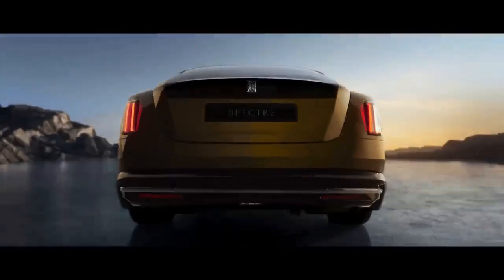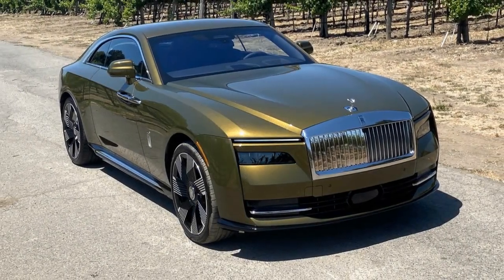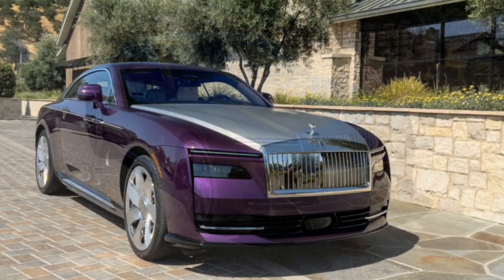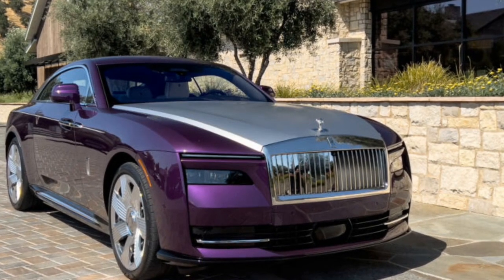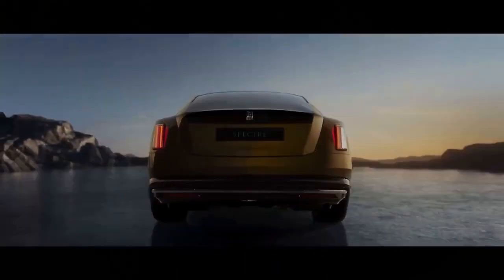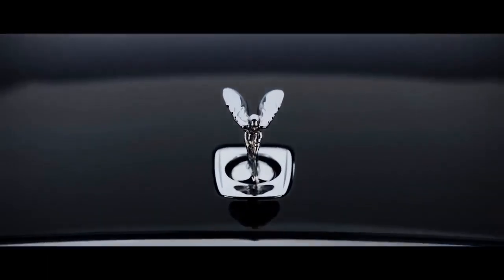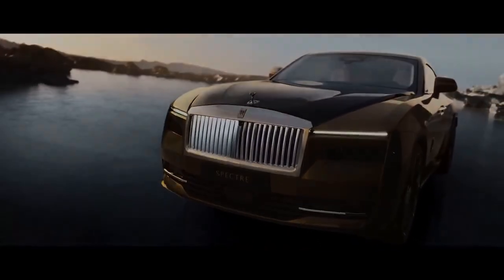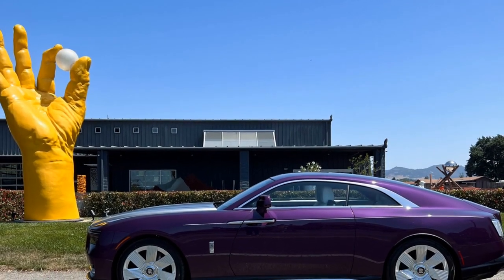Despite its limousine-like ride quality and substantial size comparable to the BMW 7 Series, the coupe exhibits a vitality that the Ghost can't quite replicate. The responsiveness of the front and rear electric motors, combined with the front and rear steering setups, strikes a delicate balance between immediacy and refinement. The 584 horsepower and 664 lb-ft of torque from the motors, coupled with the exceptional capabilities of the suspension, are palpable without overwhelming the driver. Factor in the light steering effort, and the Spectre imparts a sense of unruffled swiftness.